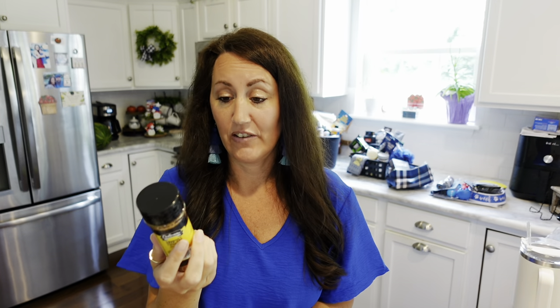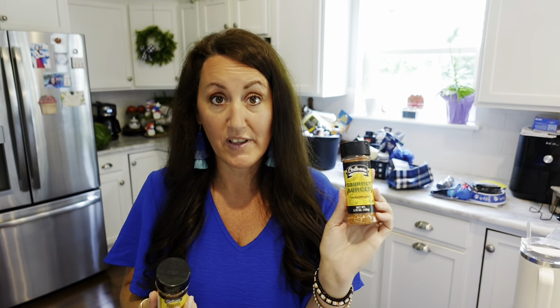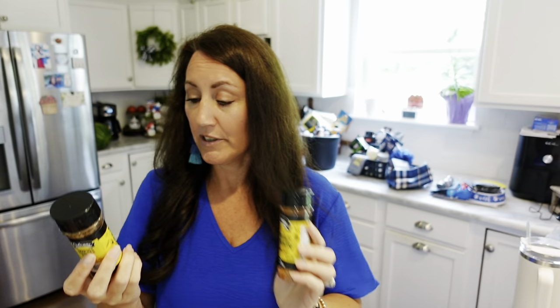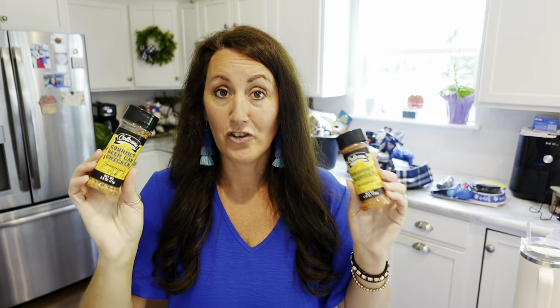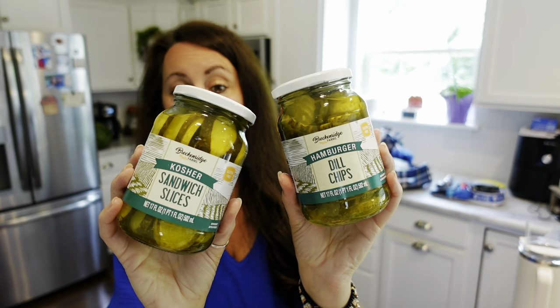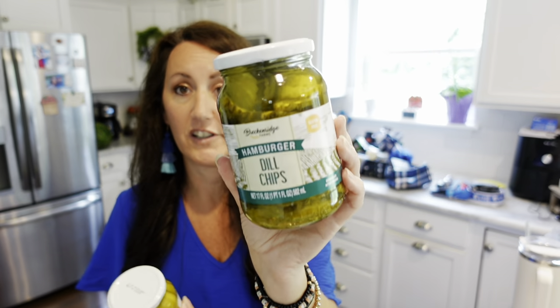And I love this — gourmet burger seasoning. Every time we cook out and do burgers, I put this on our cheeseburgers. Also gourmet beer can chicken seasoning. These are great add-ons. And Dollar Tree has pickles — they're good, I've bought them before. You've got sandwich slicers — long flat ones for cheeseburgers or sandwiches — and also dill chips for burgers. These are going to look great in a gift basket.